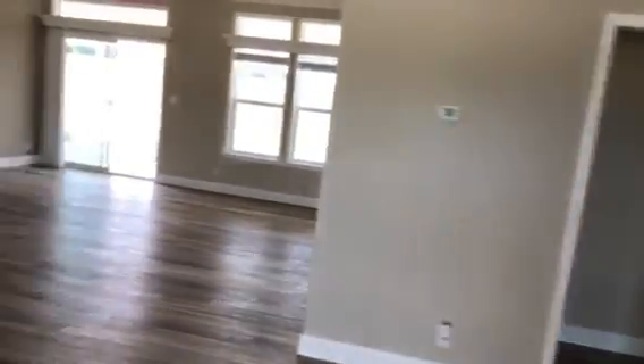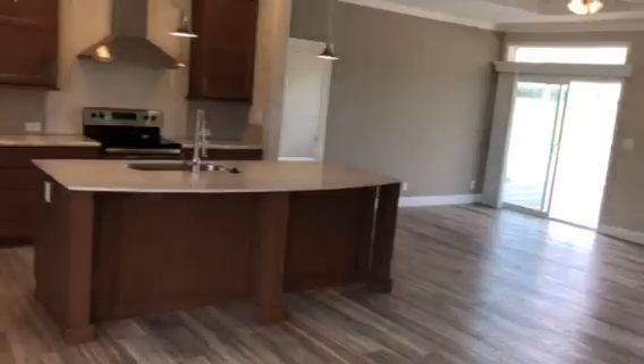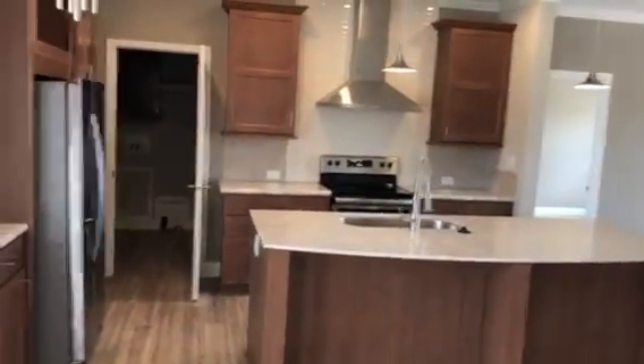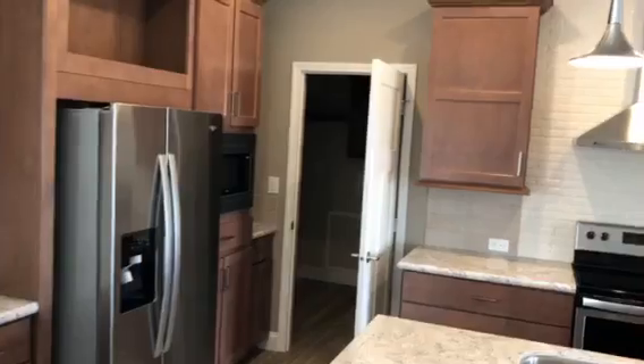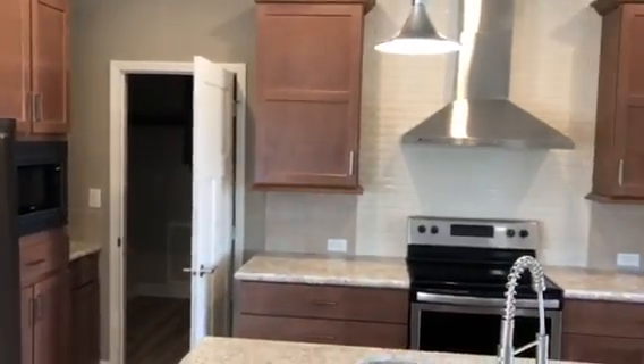Coming in the front door here, you've got the kitchen with plenty of cabinets. The utility room is off the kitchen going to the garage.